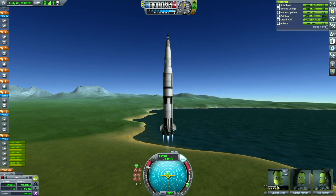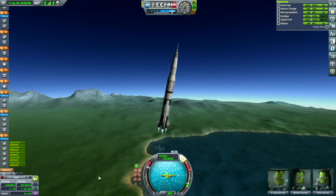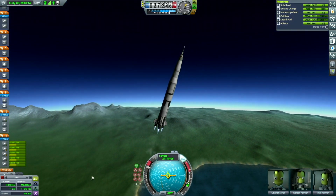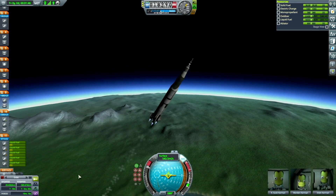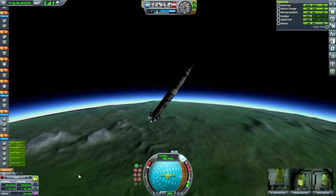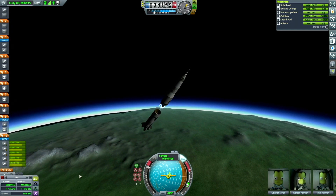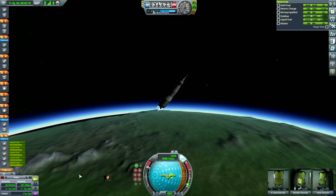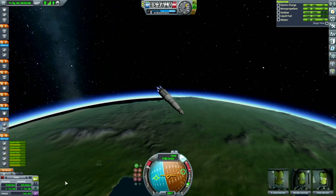Those of you that recognize the Apollo Saturn V rocket may be wondering what we're flying today. We are flying a recreation of the Apollo 15 mission. Yesterday was the 50th anniversary of the launch date of the Apollo 15 mission, and it is quite an interesting mission in the history of the Apollo program.